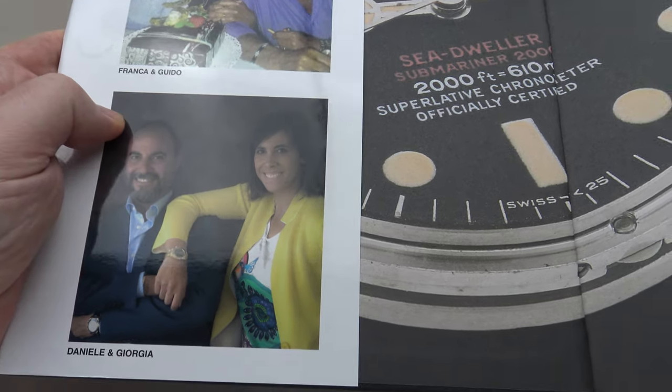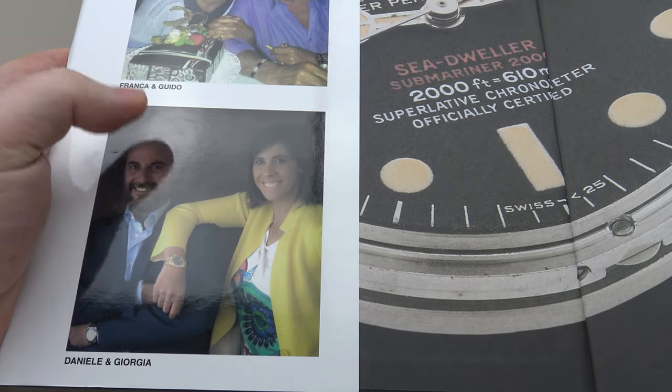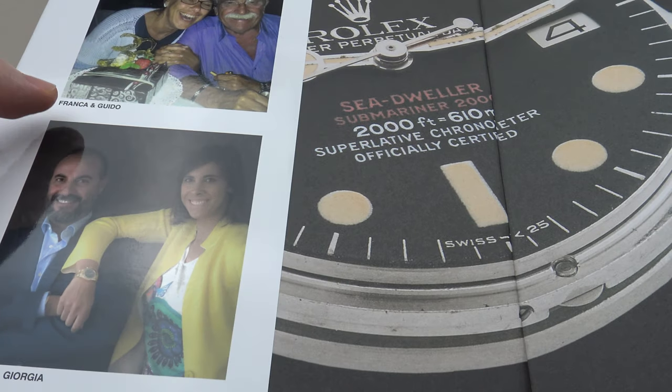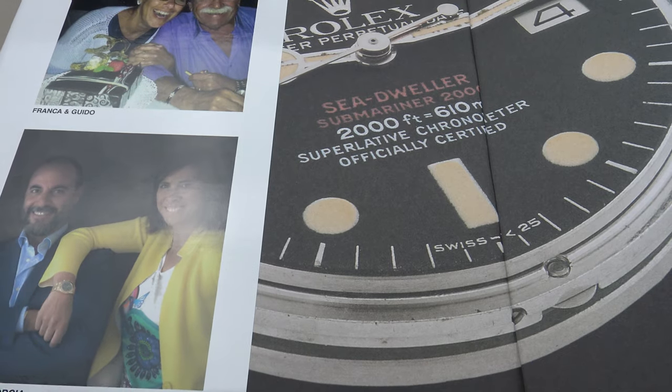I personally have a great deal of respect for Franco and Guido Mondani, and the books they have co-authored, which really are the very best in the world. Below we have a picture of Daniele and Georgia Mondani. Georgia Mondani is the daughter of Franco and Guido, and she also joined the family business, as did her husband Daniele, and they now continue to run the family business together as Mondani Family.